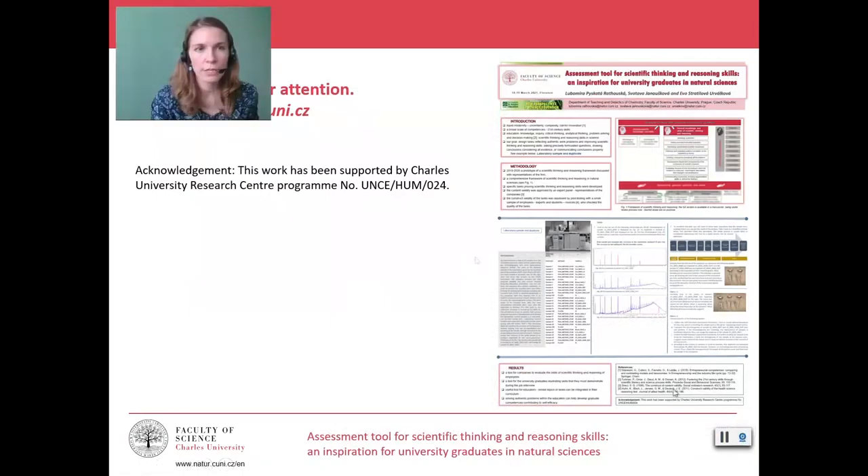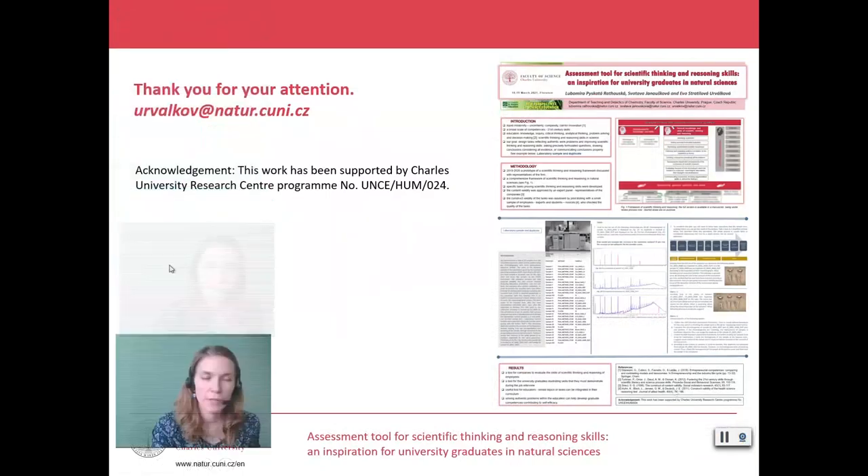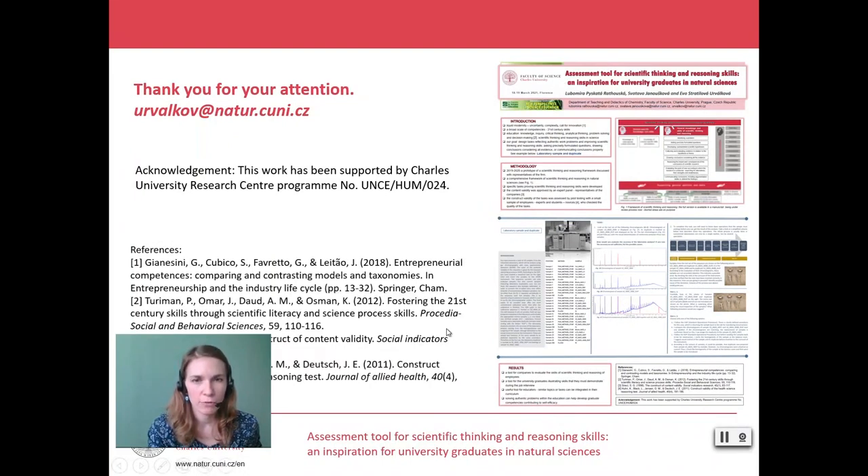I would like to thank you for your attention and our University Center of Excellence for supporting our work and our research. At the webpages of this conference you can download the whole poster and read it carefully. Thank you very much and see you next time.